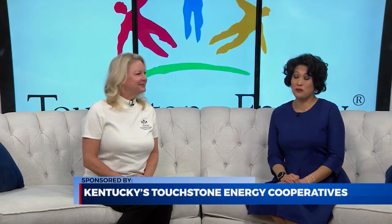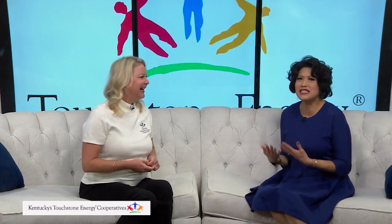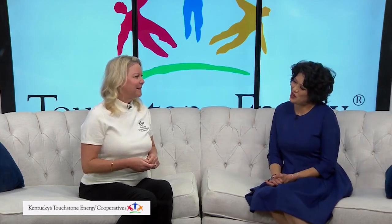We're here with Shay Phillips of Kentucky's Touchstone Energy Cooperatives to talk about a discount program to help you save money. Tell us about this special offer.